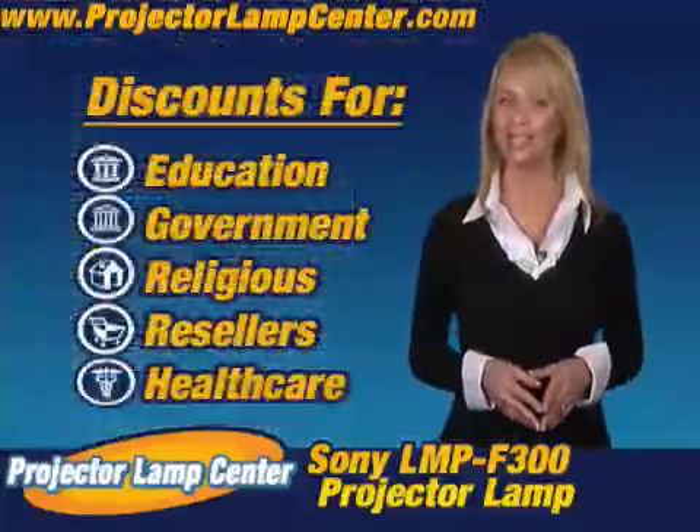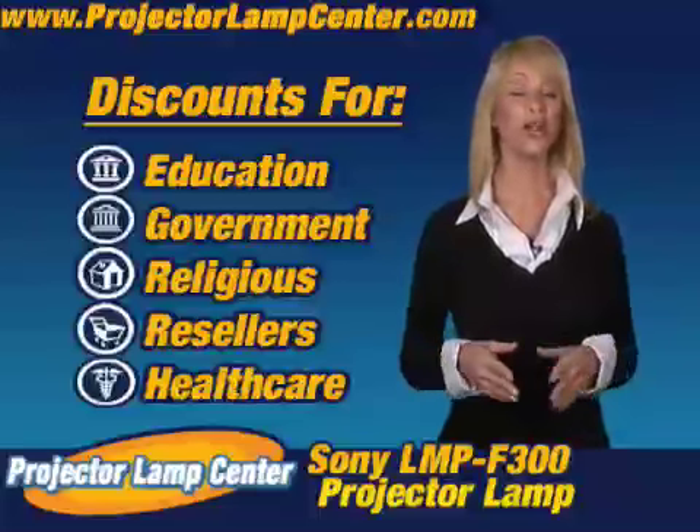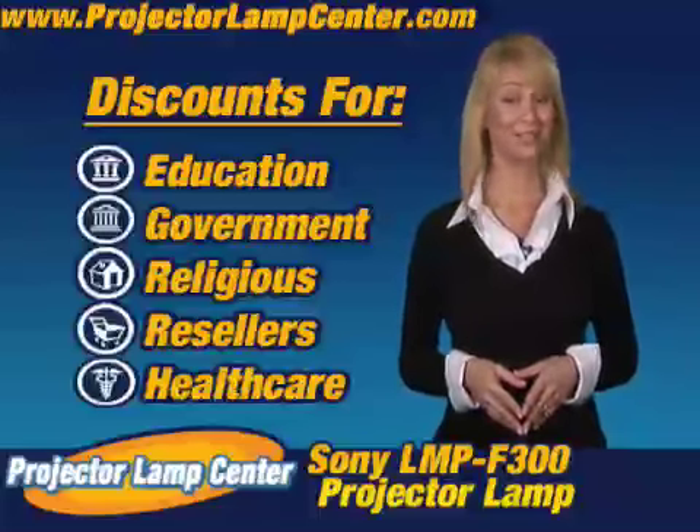We'll even give you better pricing just by being affiliated with one of these organizations. That's pretty sweet.